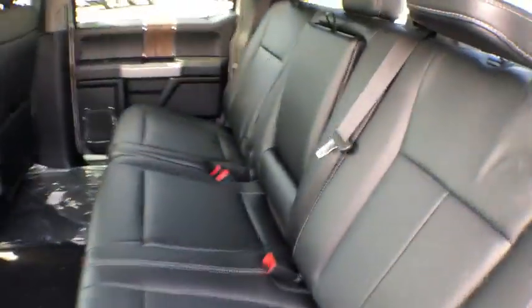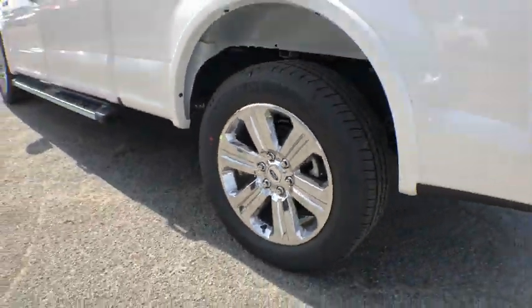Fog lights. Brake assist. Tachometer. Panic alarm. This beauty will even make your house keys jealous. Drive it today.